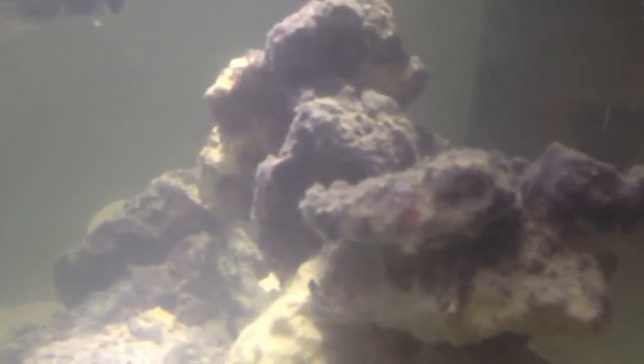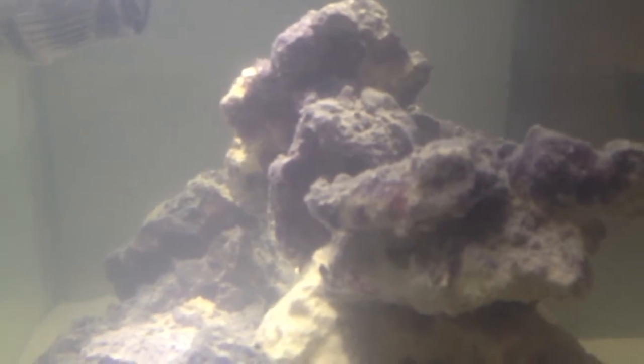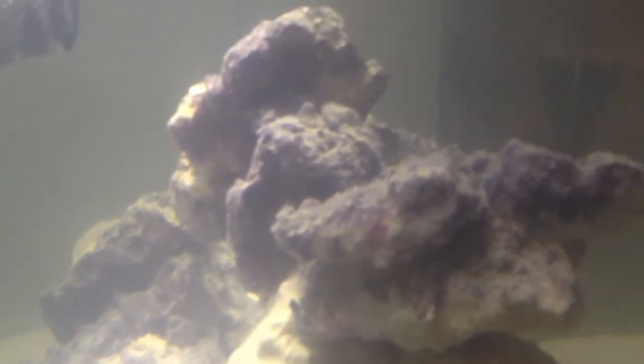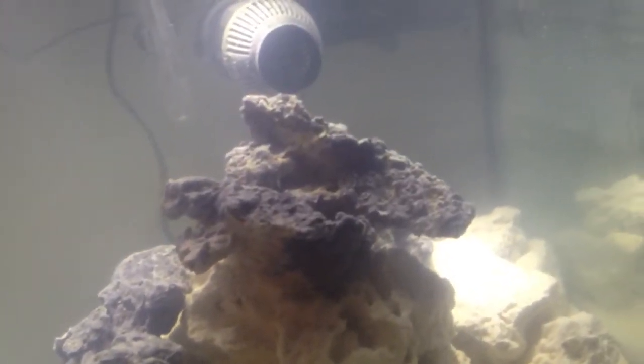This live rock is covered in red coralline algae, but if you can see those brighter purple patches, I'm not sure if I just didn't notice those before or if those are new growth. I'm hoping it's the latter because that would be a good sign.